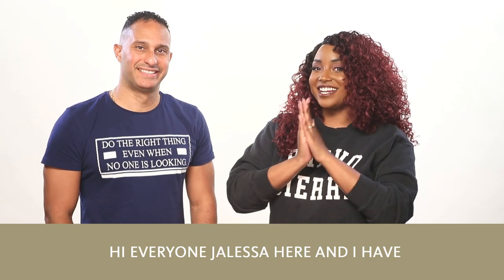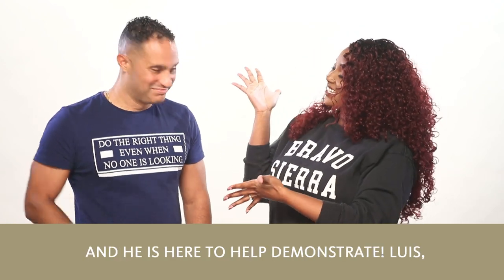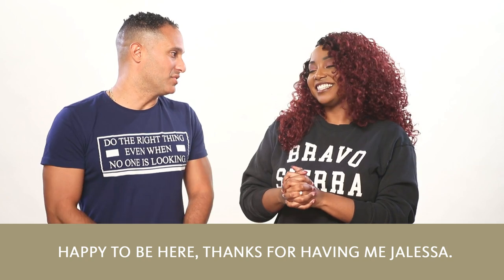Hi everyone, Jaleesa here and I have a new brand to share with you all. Joining me today is my special guest Luis and he's here to help demonstrate. Luis, thank you for being here. Happy to be here. Thanks for having me, Jaleesa.